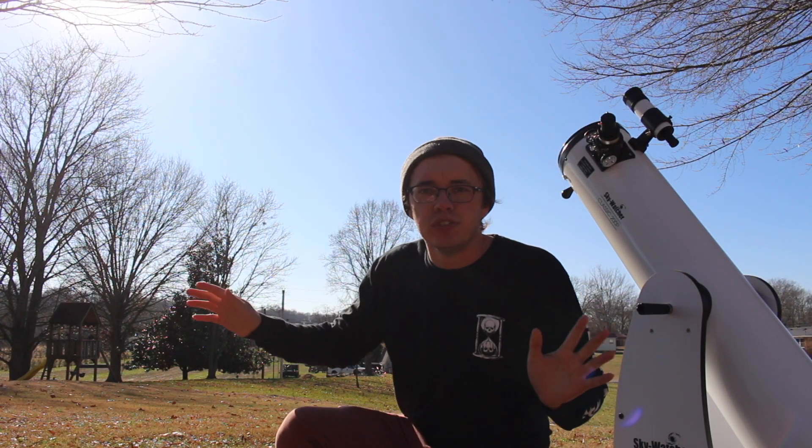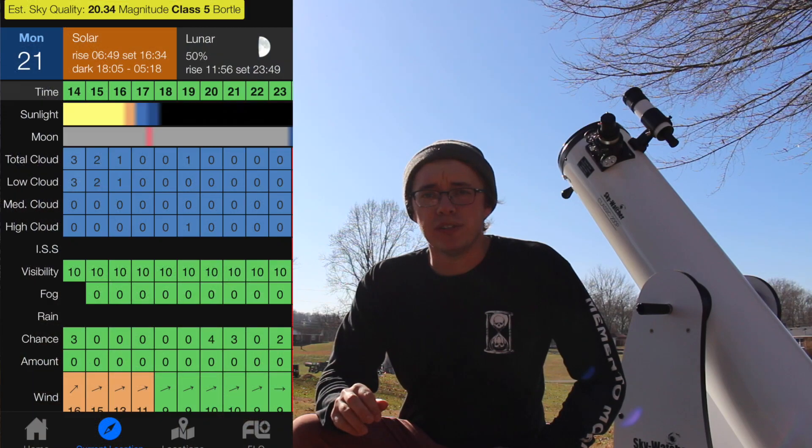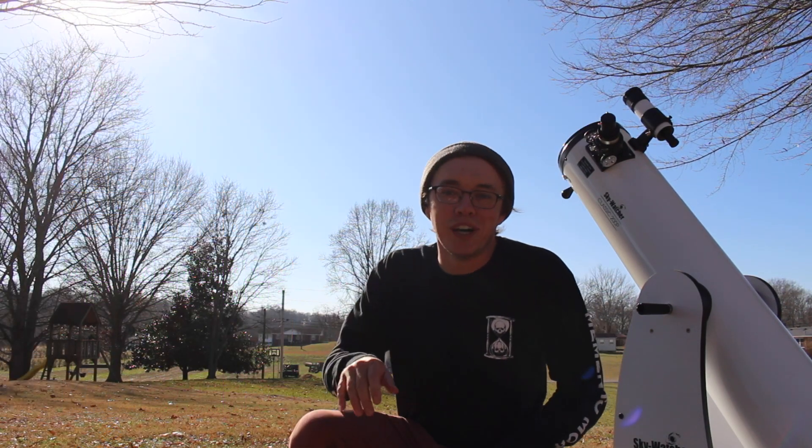I'm so happy that that has worked out. As you can see around me here, there's nothing but absolutely beautiful, crystal clear, blue skies all around. And even looking at the cloud cover radar, there's nothing around for the foreseeable future.